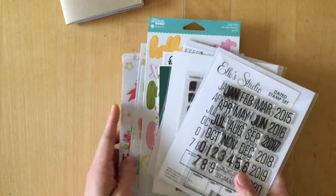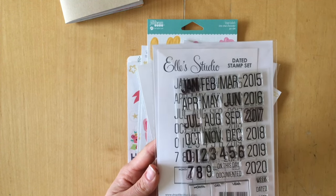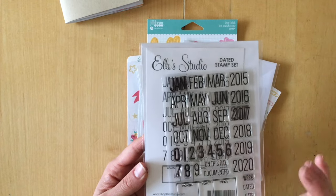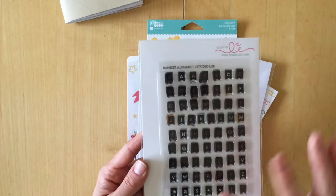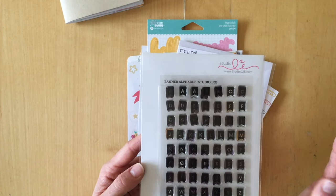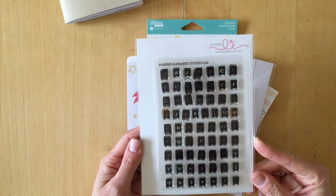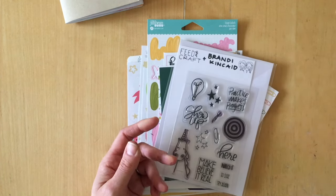Now for my favorite supplies used for the journal. I used this date stamp from Ellie's Studio to stamp all the dates, though I probably won't use it for February since I want to make it different. For my goal-setting section, I used this banner alphabet from Studio L2E — I love it. It's small, looks really great, has multiple letters so you can spell out words with repeated letters, and I really liked how helpful it was.